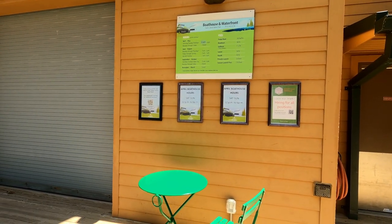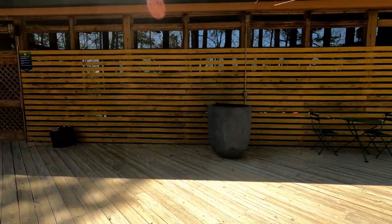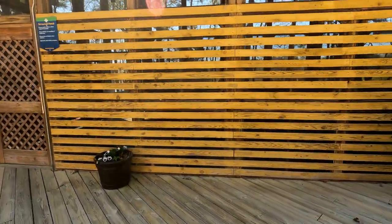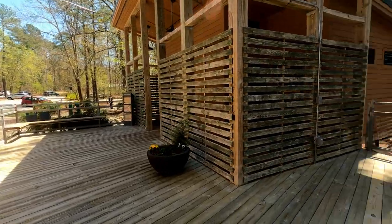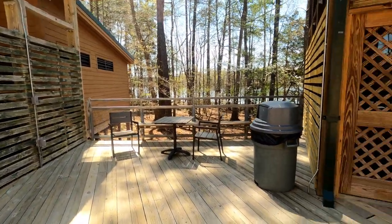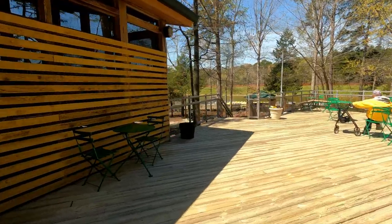This is the boathouse — there are April boathouse hours posted and a hiring sign. I wouldn't mind working here! There's a little picnic area, picnic tables inside in a screened-in area, which is nice. More bathrooms too. You could come here and just have a picnic at the boathouse. There's a guy out there chilling out enjoying it. Let's get a view of the lake — I don't want to let him know I'm making a video.